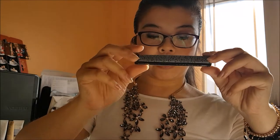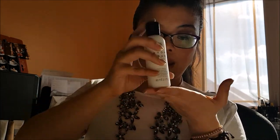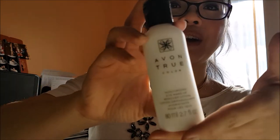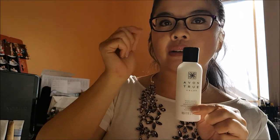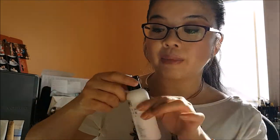The next item that it comes with is the True Color Glazewear Lip Gloss in Mocha Latte — I don't think you'll be able to really see the color here. The final item is the Avon True Color Moisturizing Eye Makeup Remover Lotion. This product is great — you just take a little Q-tip or a little cotton swab, put a little bit on it, dab dab dab. It helps to remove all the mascara, all the eye makeup, and then just wash your face as usual.